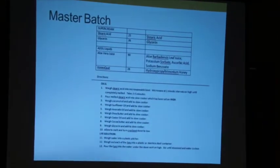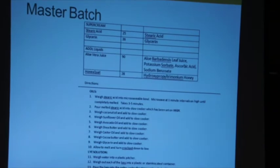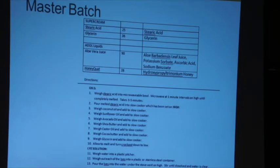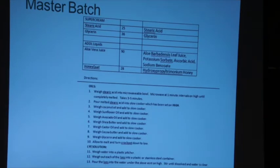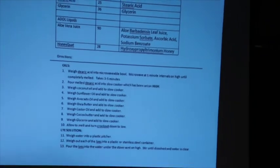Here's an example of my master batch recipe — the bottom part of my cream soap recipe. It has the directions and I include the ingredients, how much of each, and also the INCI name, because I want those accessible when it comes to writing labels. Then those are the directions — for example, 'weigh the coconut oil and add it to the slow cooker, weigh the sunflower oil and add it to the slow cooker.' They're pretty detailed.